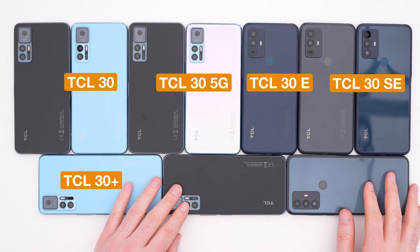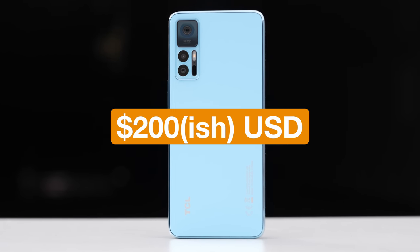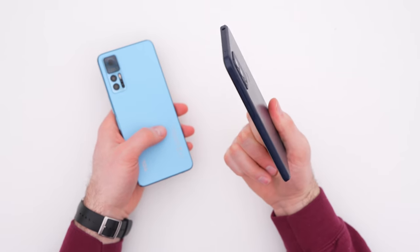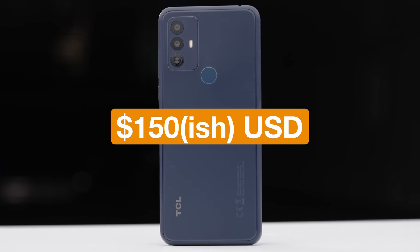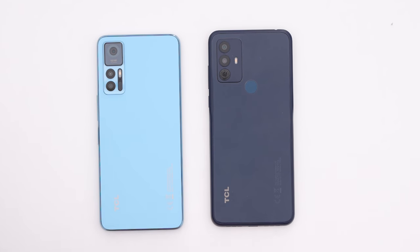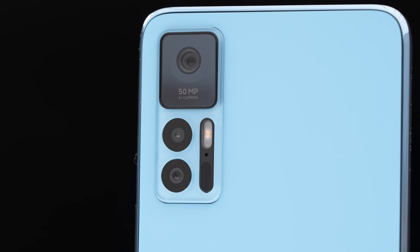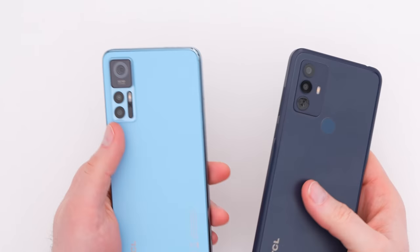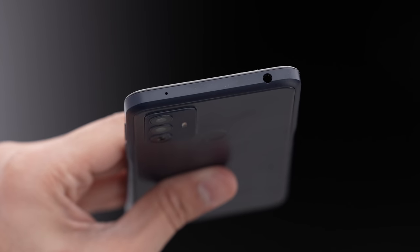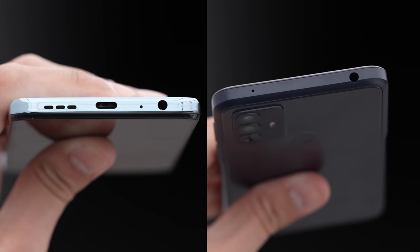What we have here is two ends of the spectrum for the TCL 30 series. This is the Plus model, and it's going to retail for 199 euros. On the other end of the spectrum, this is the E model at 139 euros. You get more perks with the Plus model: a 50 megapixel camera, a different chip, a different finish, and an extra camera unit on the back. Both still have a headphone jack, but the Plus puts it on the bottom whereas the E model puts it at the top.